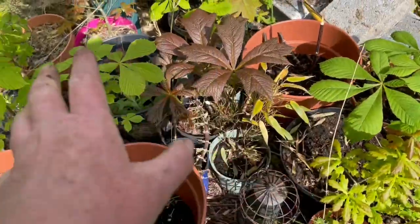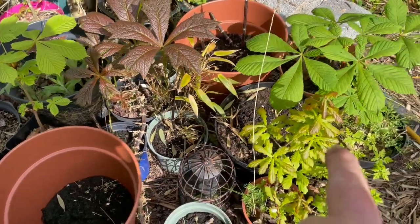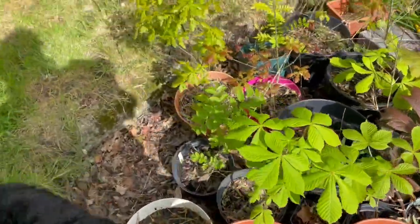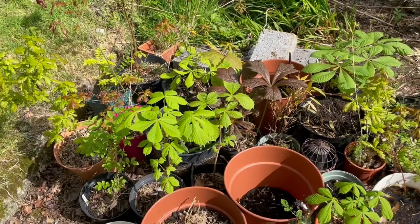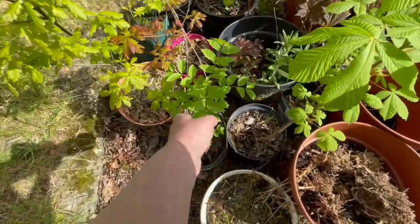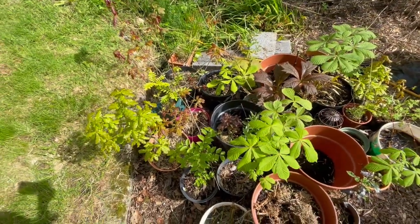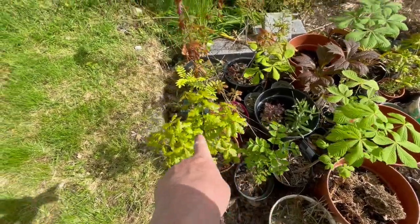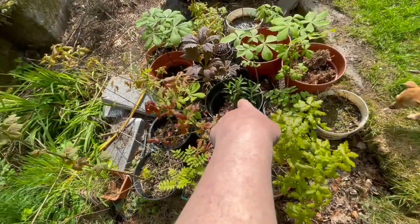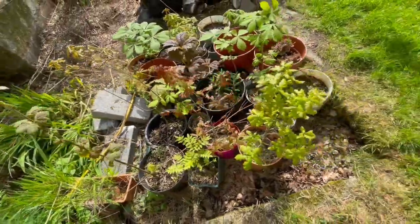These are all baby horse chestnut and oak seedlings that I planted from seed. They get a bit of sun in the morning and then shade, because they don't want too much direct light. Not all of them are oaks — I think this one is a rowan. When they're young I mix them up. That's an ash, and that's a rowan.